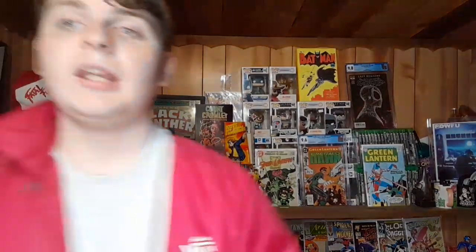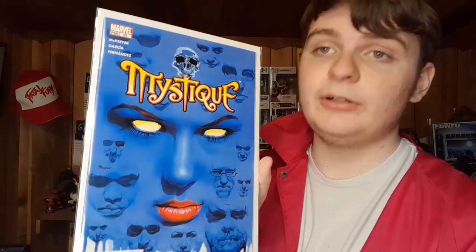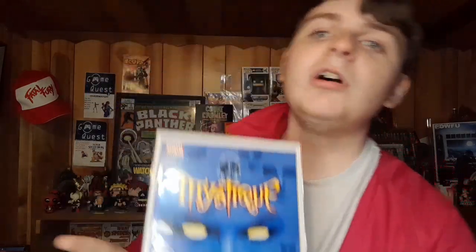We have X-Force number nine - I needed this for my X-Force run. Next up we have two Mystiques, some modern books. We have Mystique number 23 - awesome cover - and Mystique number 22. When I saw number 23 I had to have it, the cover is super nice condition, it's definitely 9.8 worthy, I don't see anything wrong with it. I might grade it. I'm not usually one for modern books but when I see a cool cover like this and I'm a fan of the character, I have to have it.